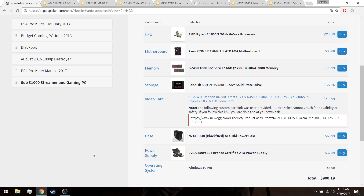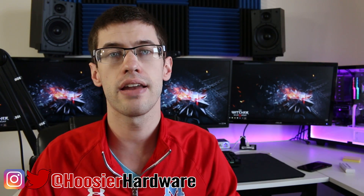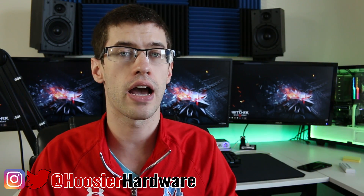That is the quick rundown of this gaming and streaming computer, which is meant to do both tasks at the same time and still give you a good experience both on the gaming end and on your viewers' end of the stream. If you have comments on how I could improve this build or get more bang for your buck, I'm very curious to see those down below. If you like this content, give me a like, share, subscribe, and comment — those things are super helpful to me and my channel. You can follow me on Instagram and Twitter at Hoosier Hardware. I'm Shane with Hoosier Hardware, and I'll see you guys in the next video.